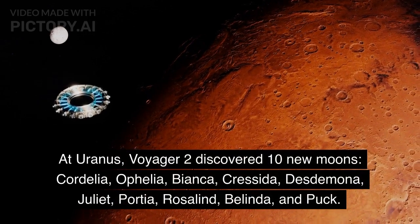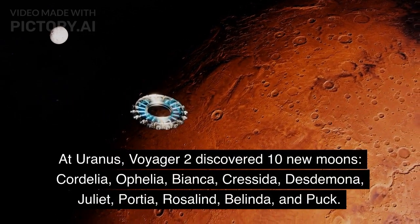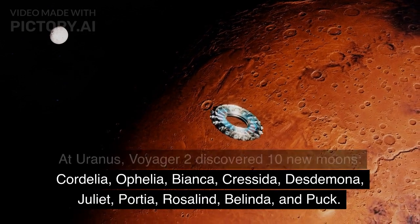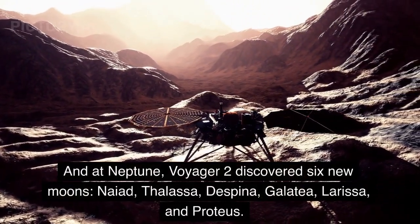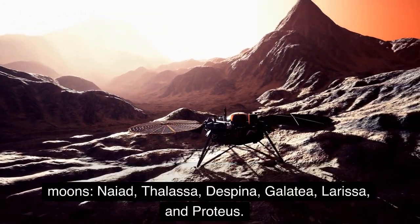At Uranus, Voyager 2 discovered ten new moons: Cordelia, Ophelia, Bianca, Cressida, Desdemona, Juliet, Portia, Rosalind, Belinda, and Puck. And at Neptune, Voyager 2 discovered six new moons: Naiad, Thalassa, Despina, Galatea, Larissa, and Proteus.